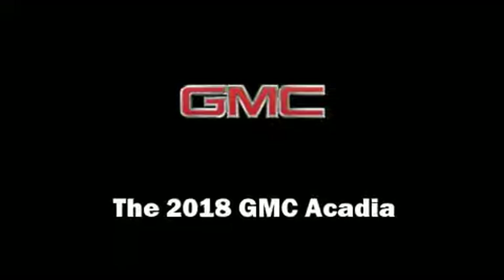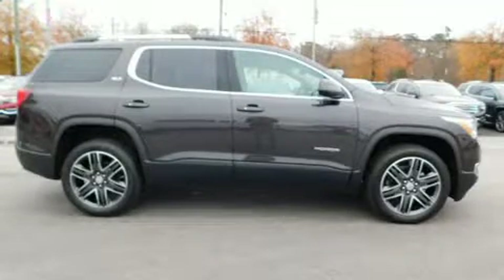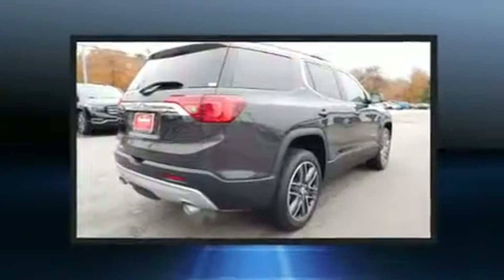Step into the 2018 GMC Acadia. It features an automatic transmission, front-wheel drive, and a refined six-cylinder engine.